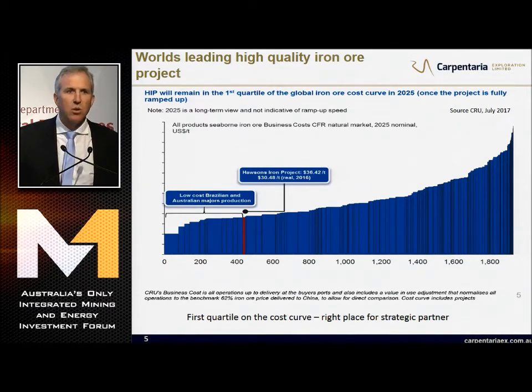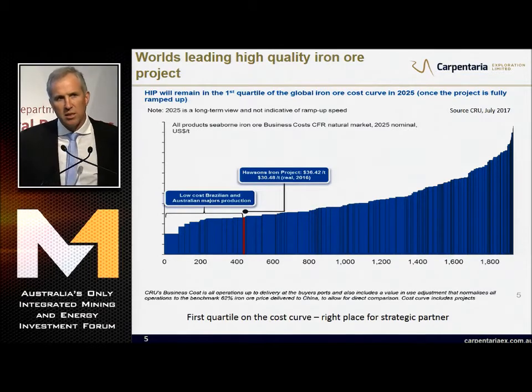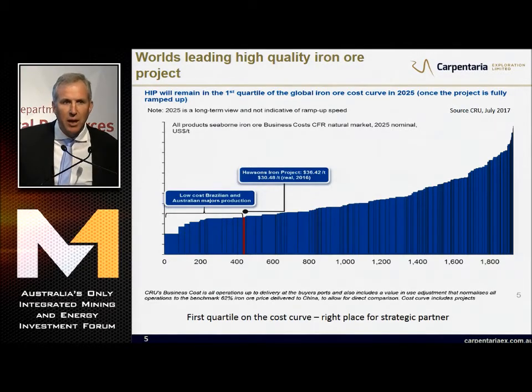It's not just us saying it's the world's leading high-quality iron ore project. CAU have run all the parameters of our project through their own models. This is a 62% FE-adjusted cost curve, and you can see that our project is in the first quartile. That's right where you need to be to find the right strategic partner.